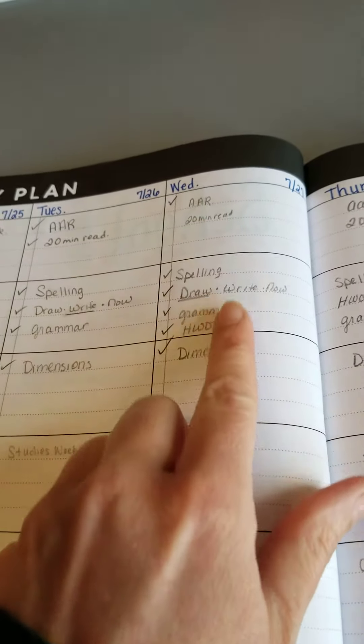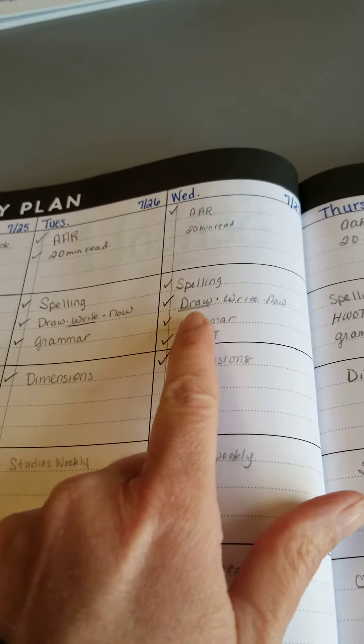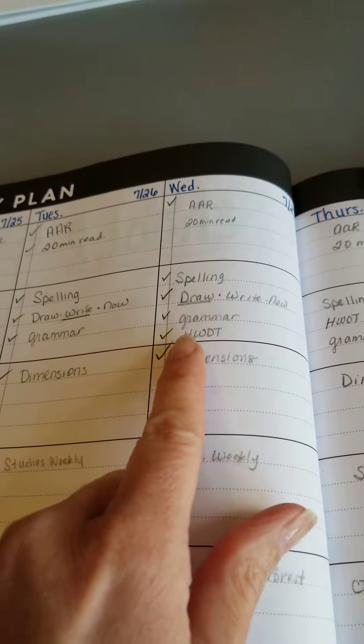She had her 20-minute independent read. We did spelling. We did Draw Right Now, but she did the draw — so if you're wondering why these are underlined, that's why.